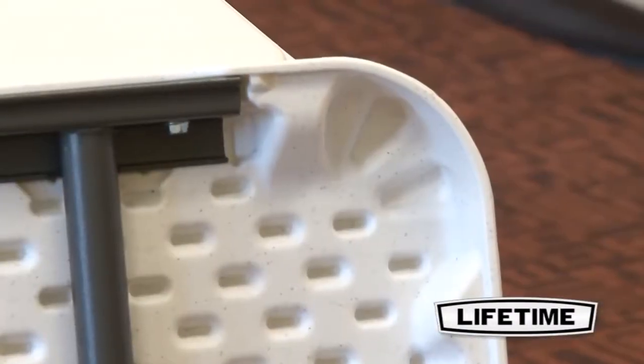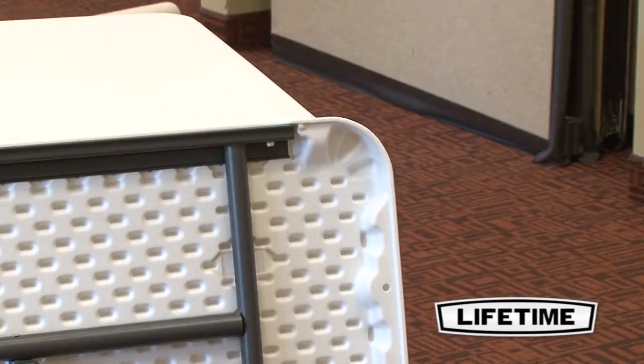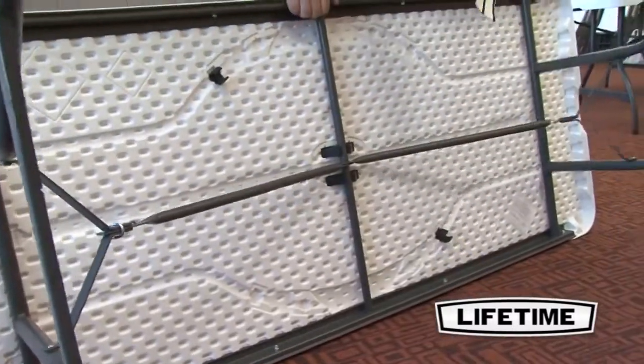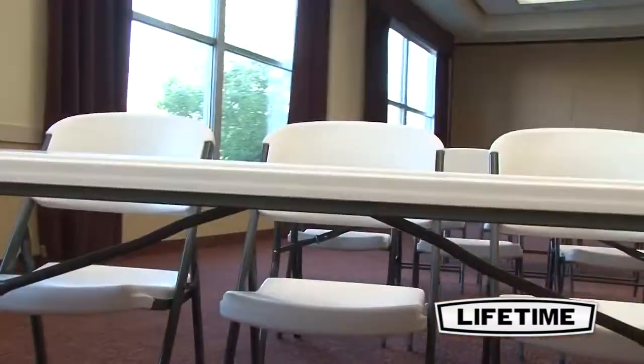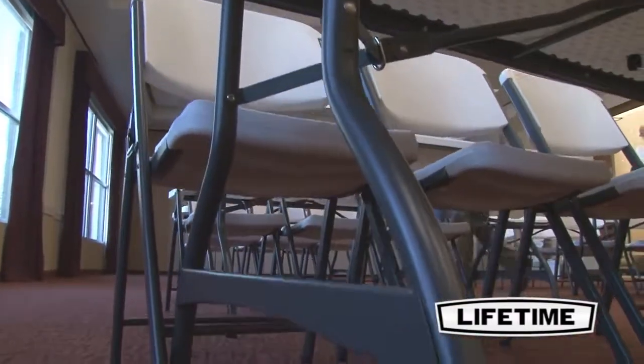The dent resistant corners are specifically engineered to prevent denting or crushing upon impact. All Lifetime tables have a durable steel frame that provides a stable foundation. The broad leg stance and locking safety rings ensure the best safety and stability for your table. The table frame has an all weather powder coated finish to protect against rusting, scratching and corrosion.